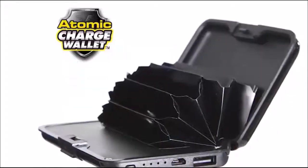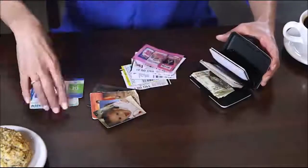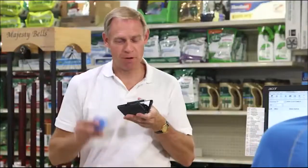The Atomic Charge Wallet also features an accordion design that easily holds all your cash, credit cards, pictures, license, and more. Yet it's so slim, it can slip easily into a purse or pocket.